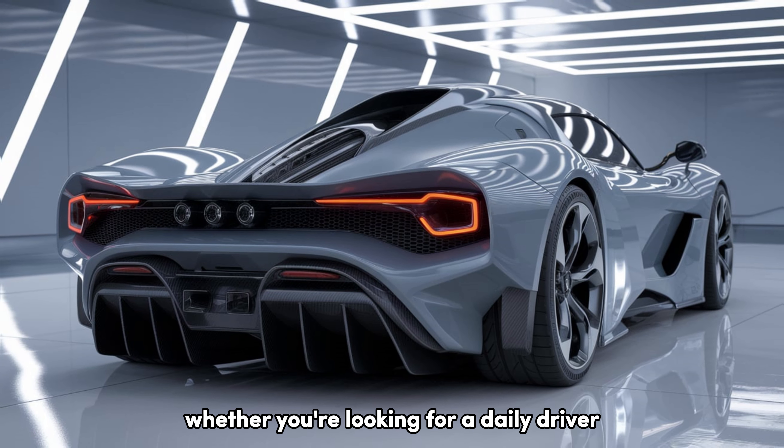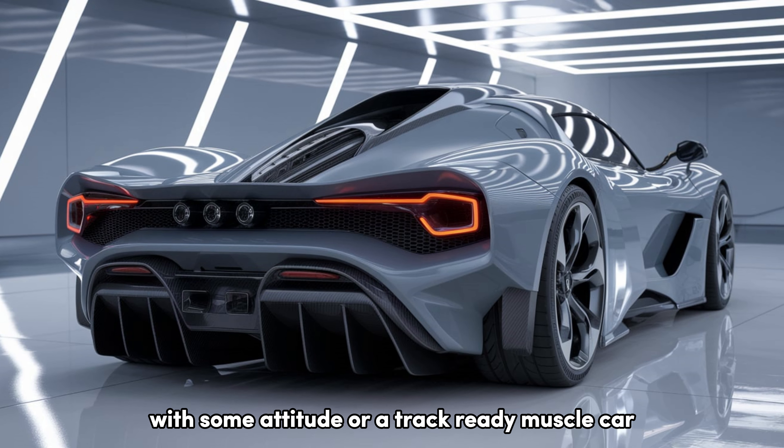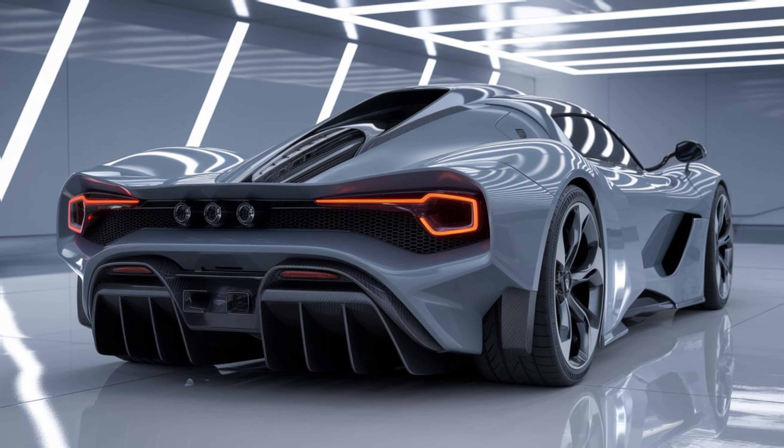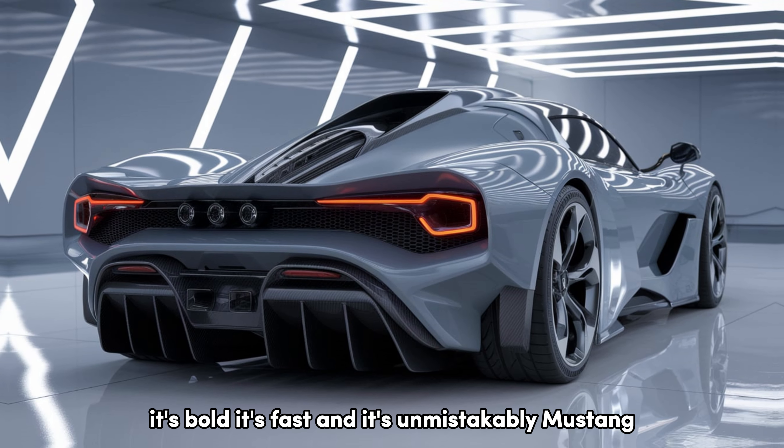The 2025 Ford Mustang is a perfect blend of heritage and innovation. From the powerful V8 to the advanced tech inside, Ford has created a car that stays true to its roots while evolving for the future. Whether you're looking for a daily driver with some attitude or a track-ready muscle car, the 2025 Mustang has something for everyone. It's bold, it's fast, and it's unmistakably Mustang. The 2025 model is ready to lead the charge into the next era of American performance.